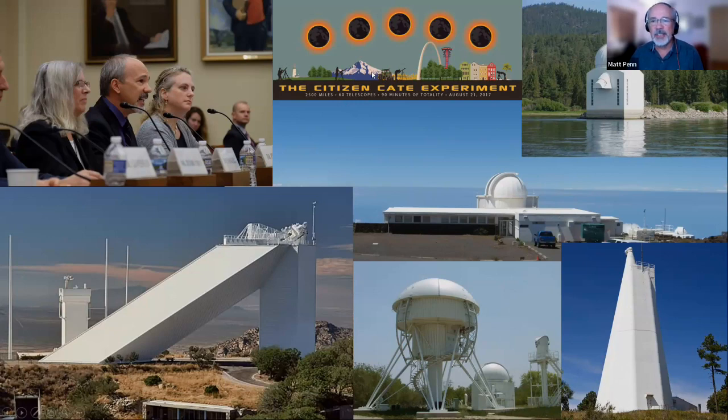The Citizen-CATE experiment was our project for the 2017 eclipse. It kind of started when I was thinking, where would I want to go to see the eclipse? And I selfishly thought I'd want to go everywhere. So our slogan was: 2,500 miles, 60 telescopes, and 90 minutes of totality. The idea is that we had a network of telescopes across the path. As the eclipse ended at one telescope, it started at the next one. We were able to image the solar corona continuously during the 90-minute transit time that the shadow crossed the country. This was a successful experiment — Congress got excited about it and invited us to testify at some of their subcommittee meetings in D.C. We produced science and public outreach and education, so it was a win-win for a lot of groups.